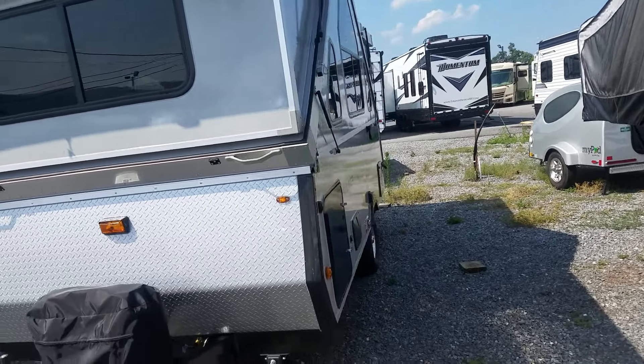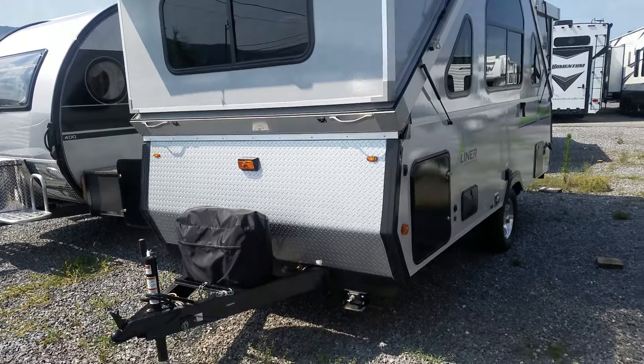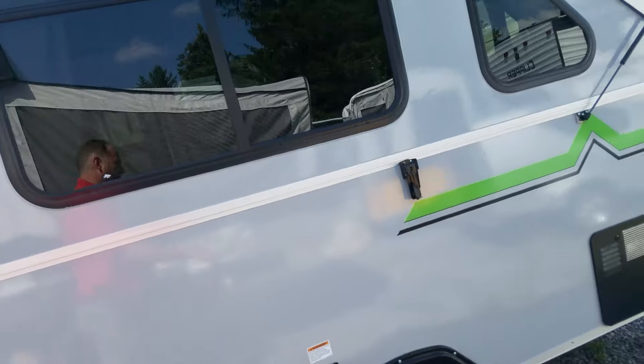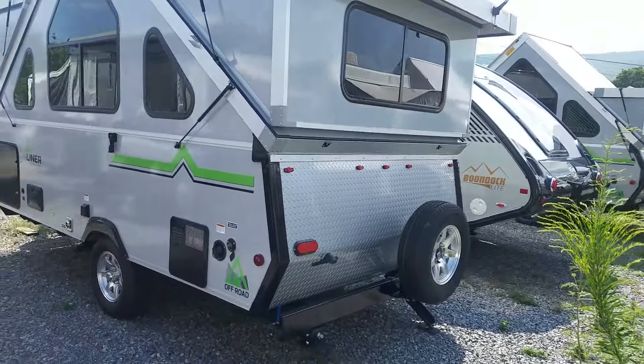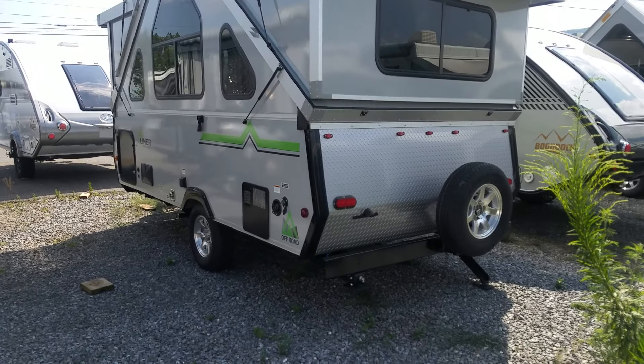This is brand new for 2020. It has dormers on it which give it a huge interior capacity, plenty of room to stretch out. If you happen to be inside on a rainy day, I'm 6'5" — I'm going to show you how much headroom I have inside while I'm in here.